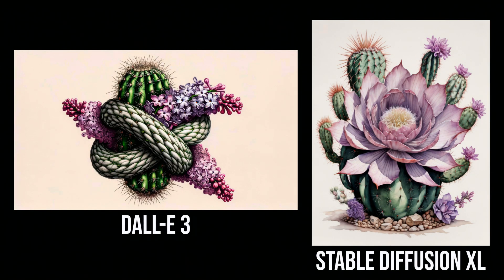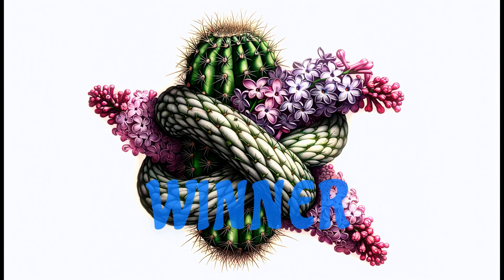It's not exactly a Mobius strip but it's impressive all the same. It looks like Stable Diffusion XL just gave up on following the prompt — it's a cool image and visually appealing, but it didn't follow the prompt very well. So this one goes to DALL-E3.